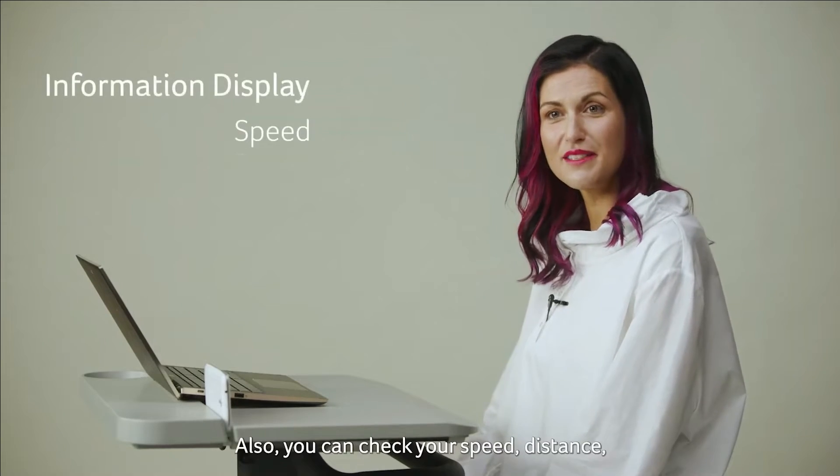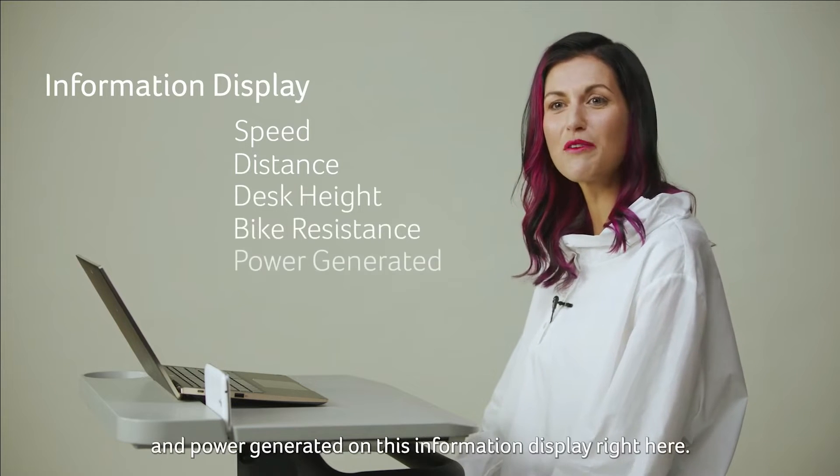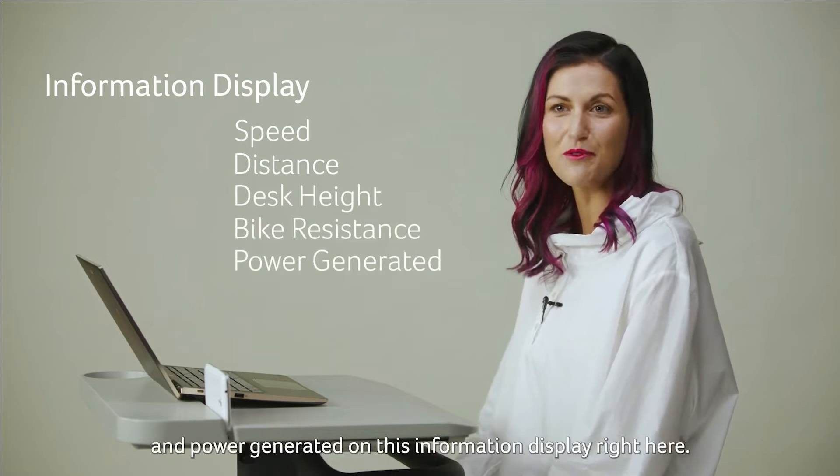You can check your speed, distance, desk height, bike resistance, and power generated on the information display right here.